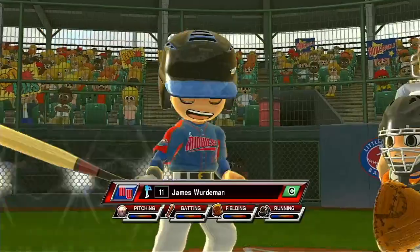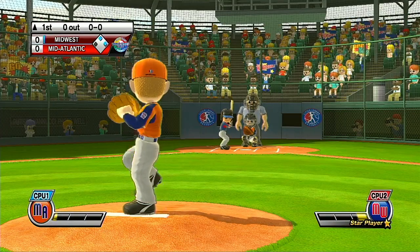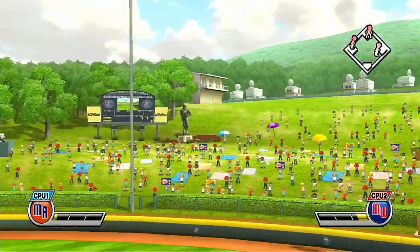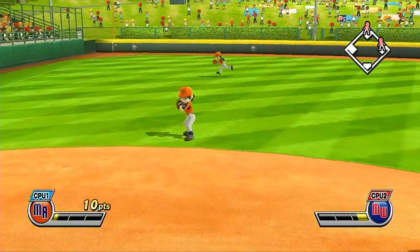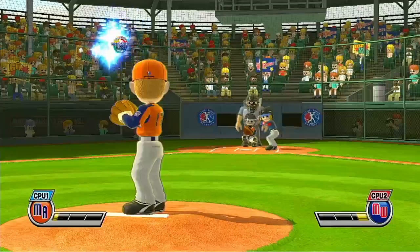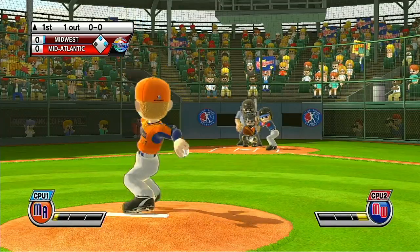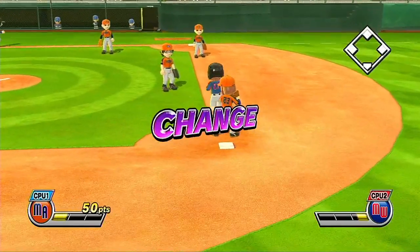Batting third and behind the plate, number 11. Batting cleanup at shortstop, number 16. Two out. Chainsaw.